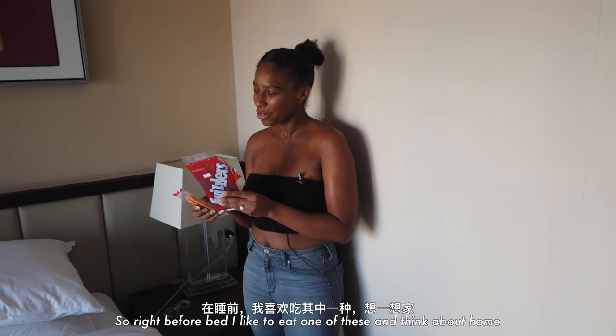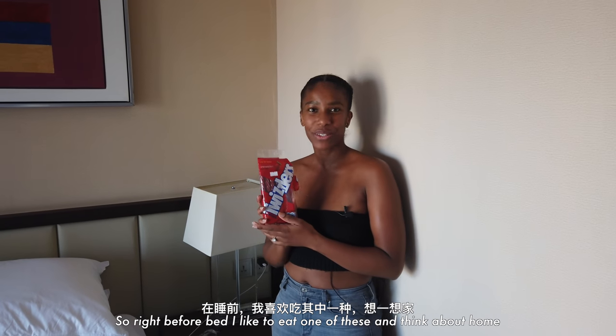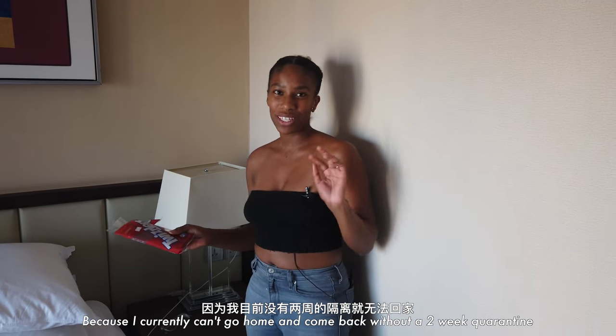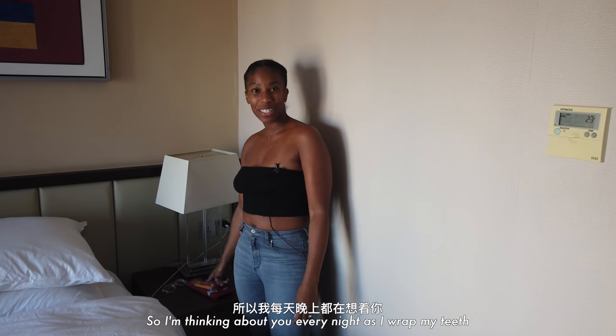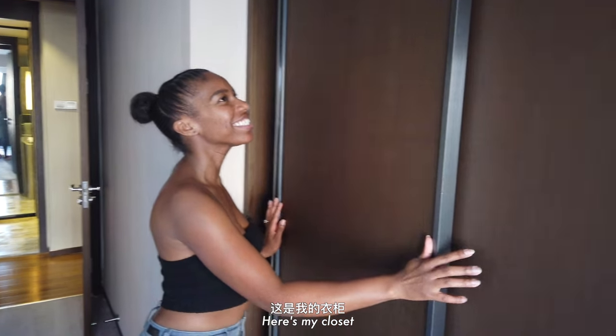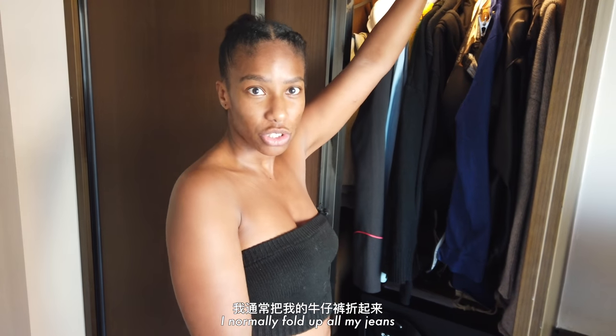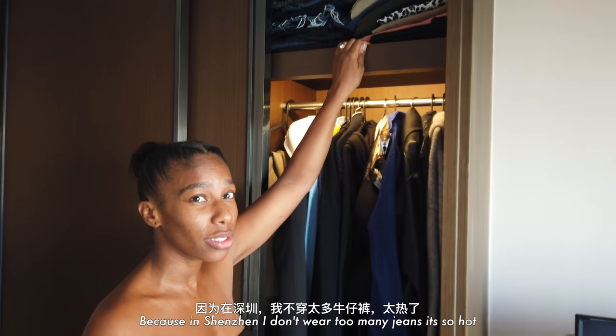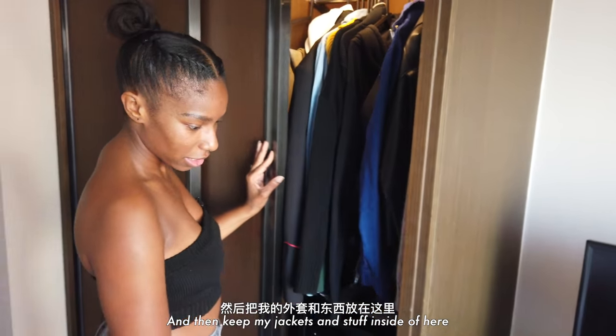Right before I go to bed I like to eat one of these and think about home, because I can't currently go home without a two-week quarantine. So I'm thinking about you every night as I wrap my teeth. Here's my closet — I normally fold up all my jeans. You really don't wear too many jeans because it's so hot. I keep my jackets and things like that in here.